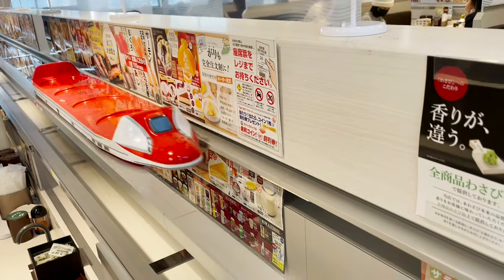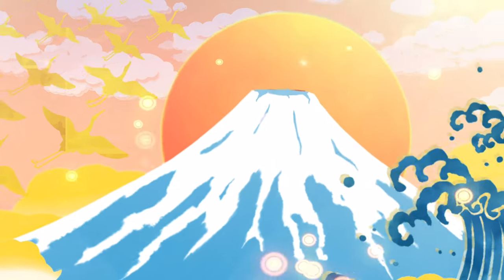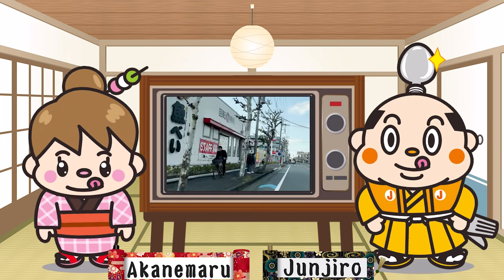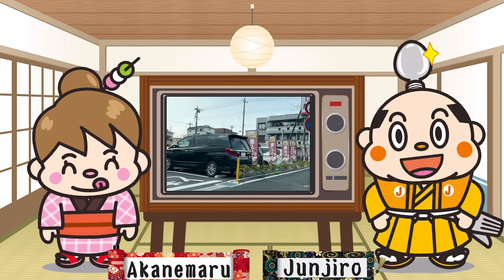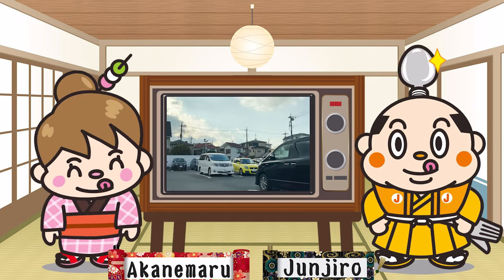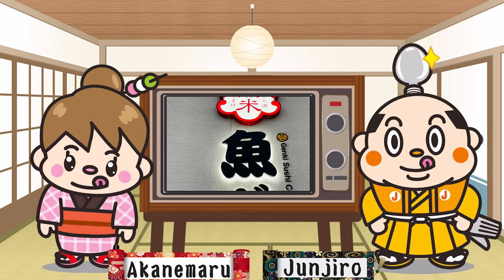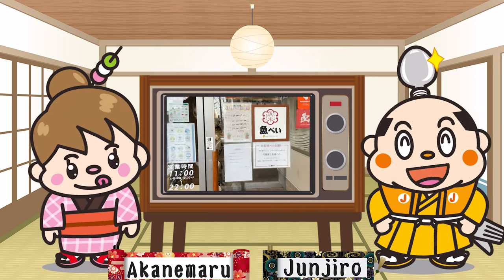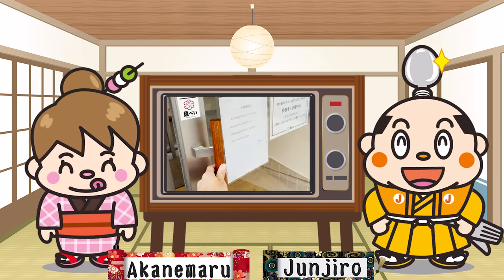Non-revolving conveyor belt sushi: Uobei. I'm Samurai Junjiro, born and raised in Japan. In this video, I'm going to introduce you to Uobei, a non-revolving conveyor belt sushi restaurant. Uobei is a conveyor belt sushi restaurant owned by Genkizushi, which is popular in Asia and Hawaii.